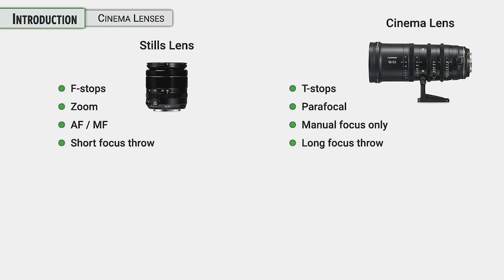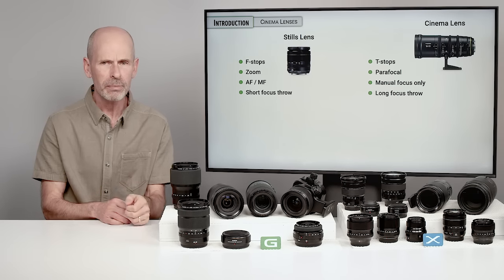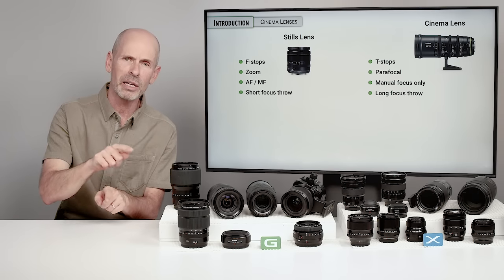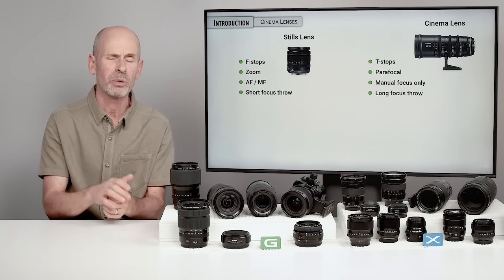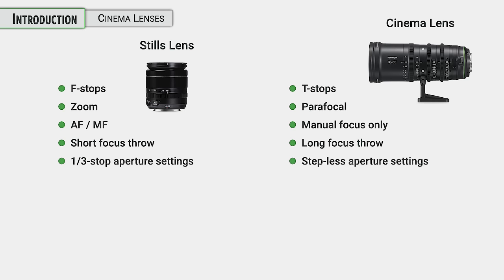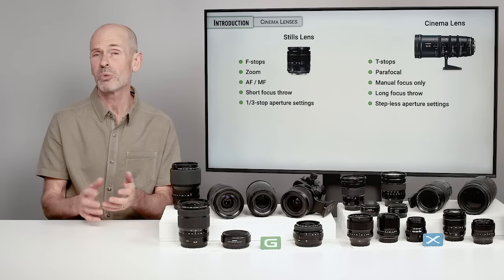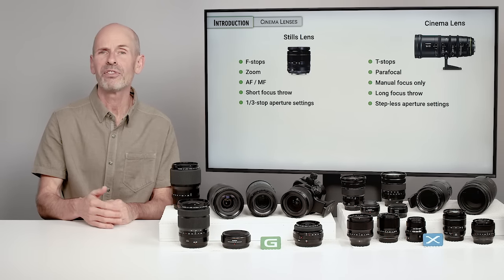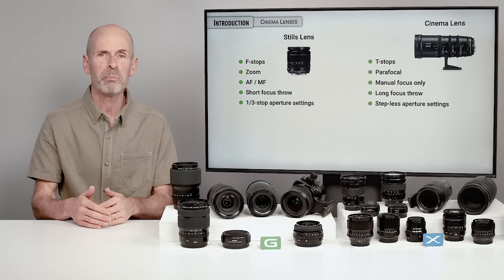Stills lenses traditionally have a pretty short focus throw — from infinity to close up, you don't have to turn the lens too much. Cinema has a little bit more exacting standards. They want to be able to stop at any particular place, so that lens's focus ring is going to rotate quite a bit when it comes to near and far focusing. We have third-stop aperture settings in still photography, because a third stop is a very small but noticeable increment of light. And stepless aperture changes allow you to make changes while shooting without jerky jumps.